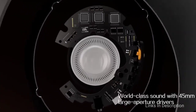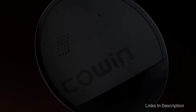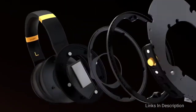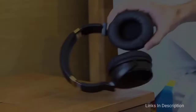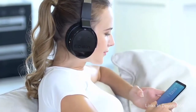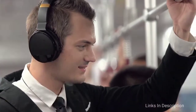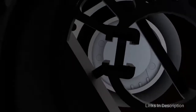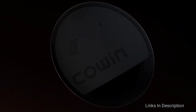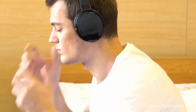Noise cancellation technology ensures that background noise will not disrupt you, making this headphone ideal for travel, at the office, or working from home. With 20 hours of battery life, these headphones don't have the longest battery life compared to others on this list. Best of all, these headphones come with an 18-month warranty. The pros are rich bass, comfortable for hours of wear, and effective noise cancellation. The only con is that they are bulkier than previous models.